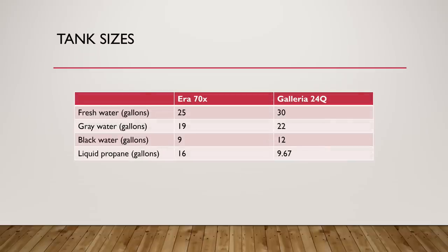On tank sizes: the Galleria has a 30-gallon fresh tank versus the Aera's 25 gallons, a larger gray water tank at 22 gallons versus the Aera's 19, and a meaningfully larger black water tank at 12 gallons versus the Aera's 9. The Aera has a much larger LP tank at 16 gallons compared to the Galleria's 9.67 gallons, though 9.67 gallons is adequate given the limited LP appliances. Both have a black tank flush system and macerator standard. In general, the Galleria has better tank sizes for boondocking, especially with that larger black water tank.